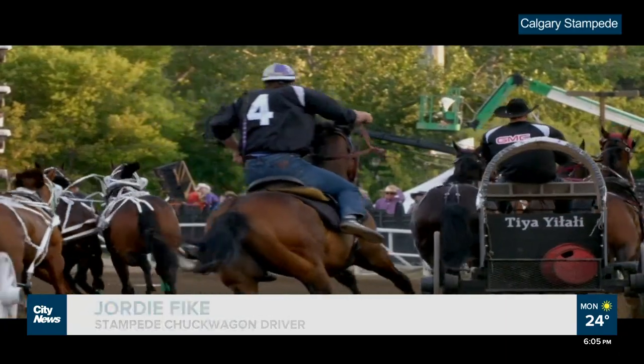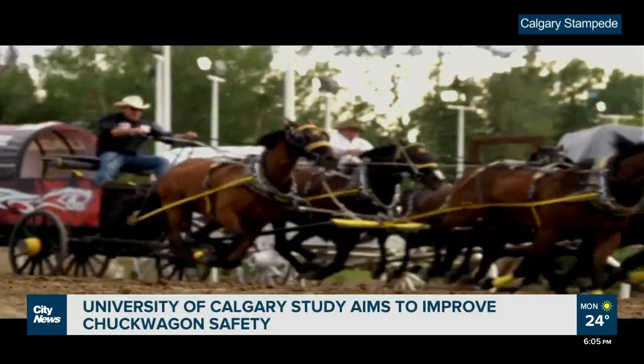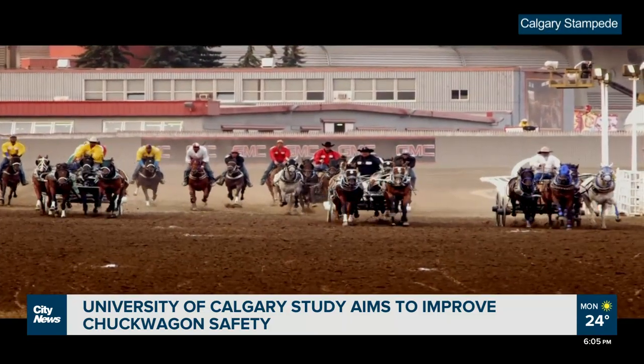Christina Barnes is the manager of agriculture and Western events at the Calgary Stampede and says track conditions have been a priority at the Stampede for a long time. "Our track is built through science. Our track crews start working in the spring, very early spring, as soon as the snow is gone, and they build through the spring to get to Stampede time."